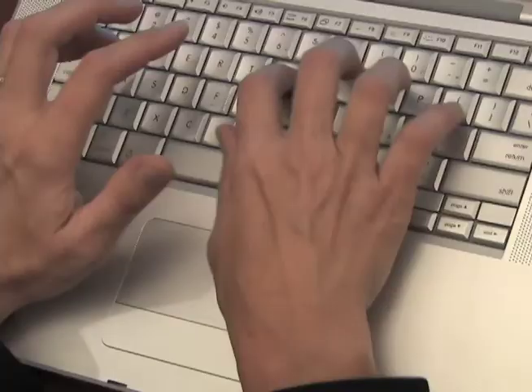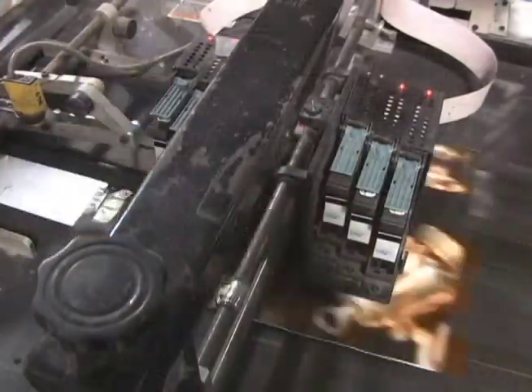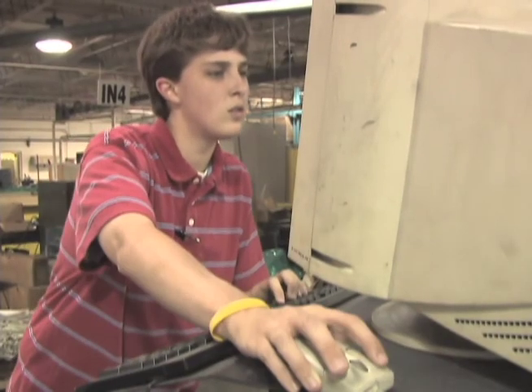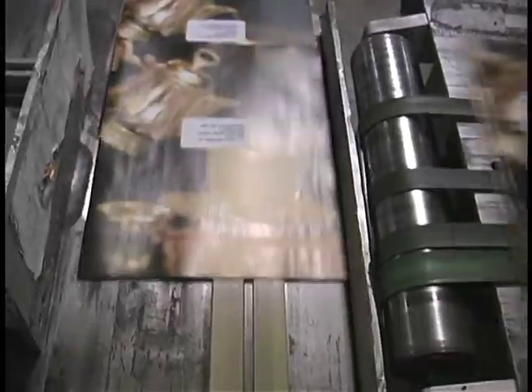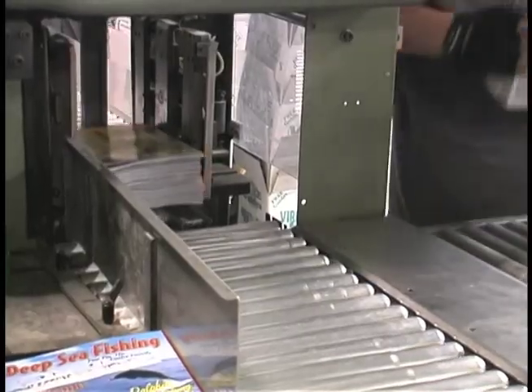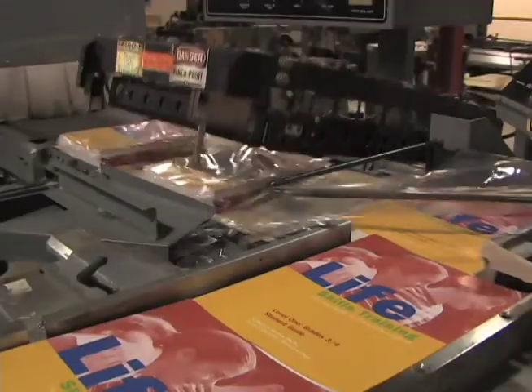Another cost-saving idea is to let Mackie Bindery do your mailing. Simply transmit your address files to us, and our inkjet heads effortlessly print the addresses on the books. Our postal software then sorts the addresses, giving you the most efficient postal rates possible. We can also count your books into exactly numbered stacks.